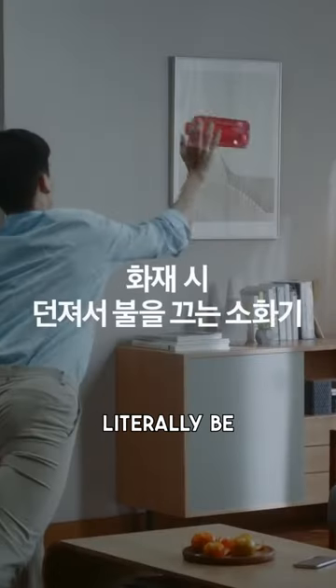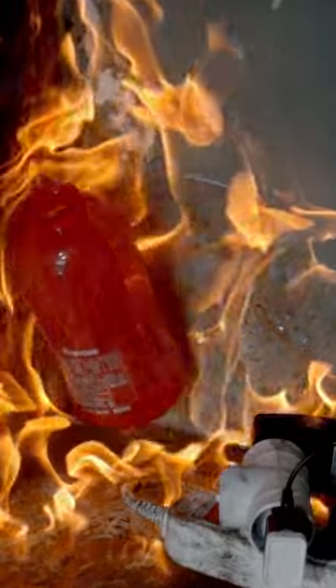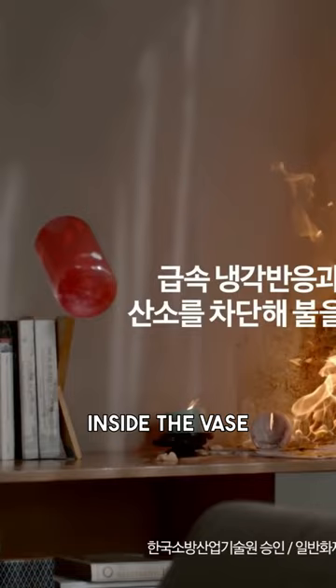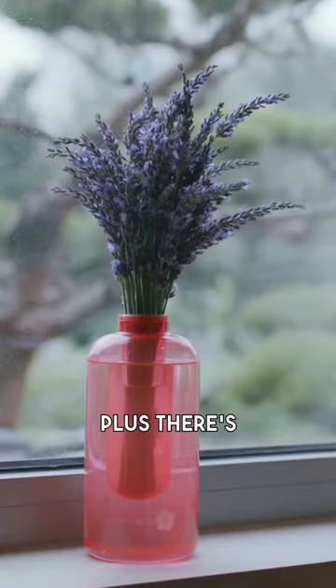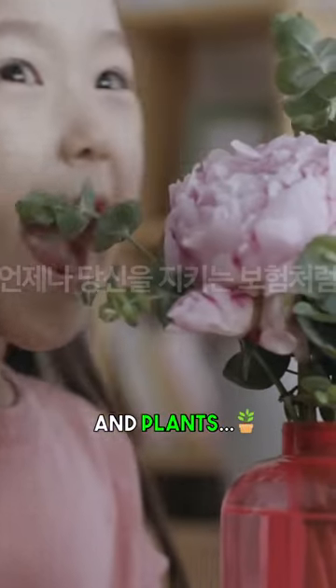The fire vase can literally be thrown at the fire like a grenade in order to put it out. On impact, it releases a potassium carbonate solution that is discreetly stored inside the vase, resulting in a rapid cooling reaction that suppresses oxygen, putting out the fire. Plus, there's also an inner chamber that holds water for your flowers and plants.